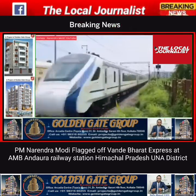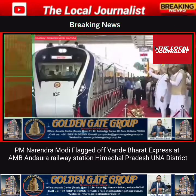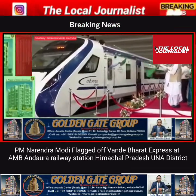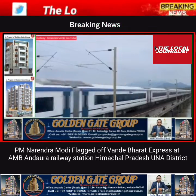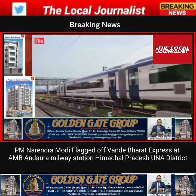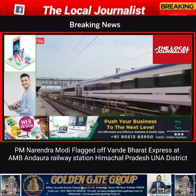The new Vande Bharat trains — the Anandora–New Delhi train and the Gandhinagar–Mumbai train — are being called Vande Bharat 2.0. They have received certain upgrades over their predecessors. The new train sets cost around Rs. 115 crore, which is Rs. 15 crore more than the previous version.